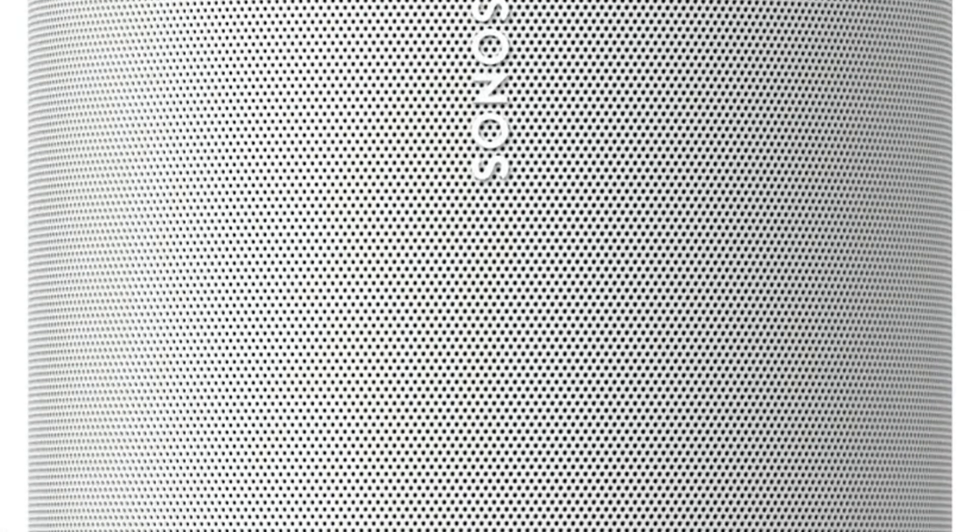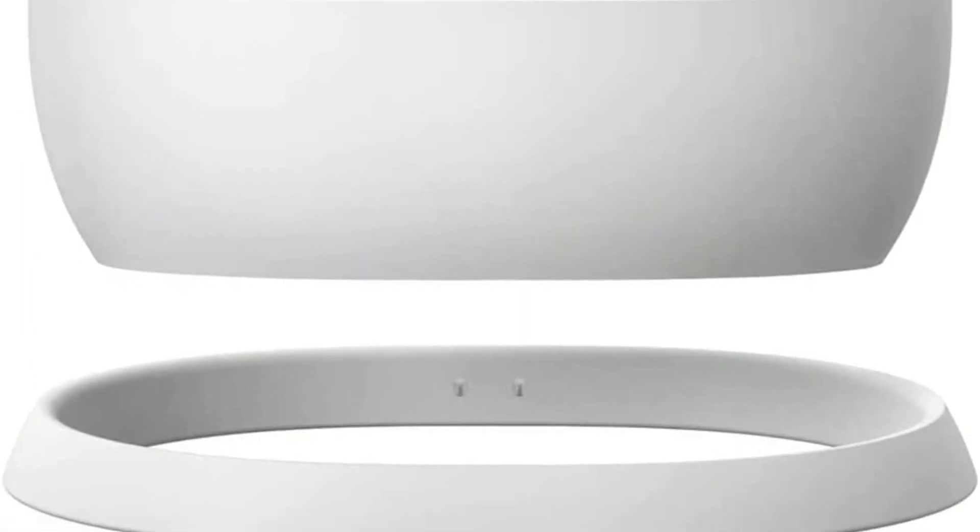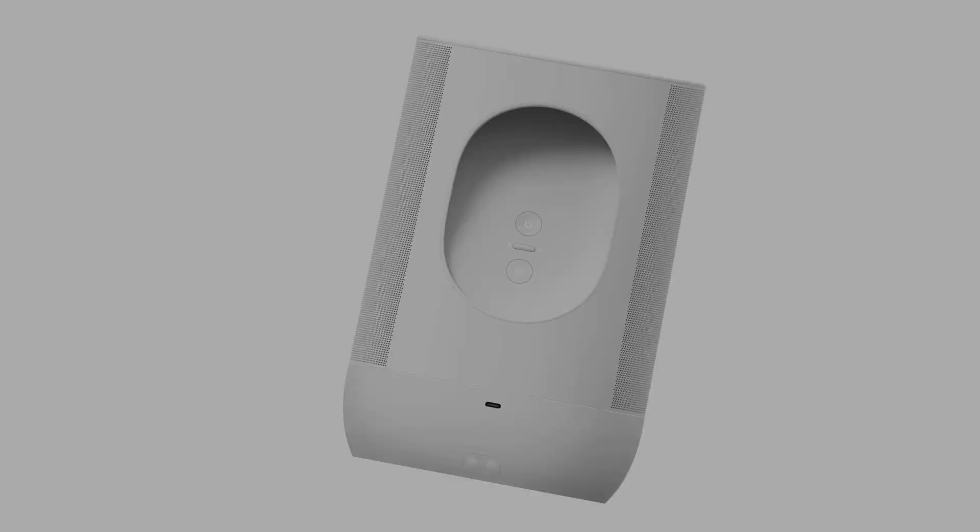This speaker's sleek design makes it suitable for indoor and outdoor use. At your next backyard party, use the built-in handle to carry it outside, and its IP56 rating for dust and water resistance means it's protected against some exposure to the elements. This speaker gets pretty loud too, and its sound quality makes it suitable for different music genres.